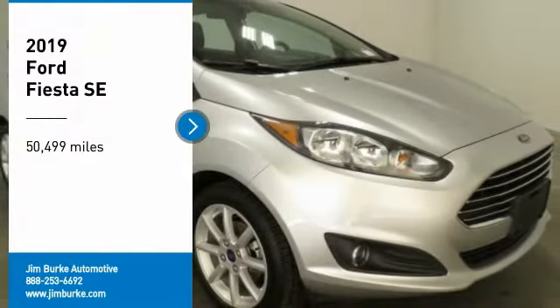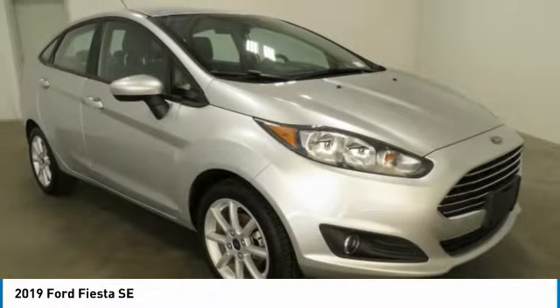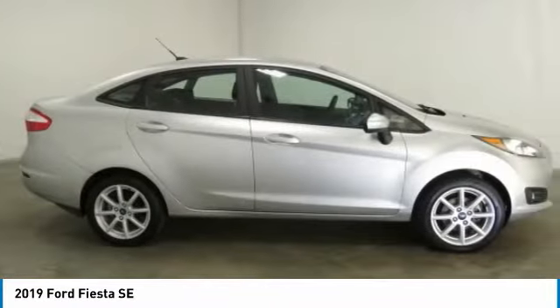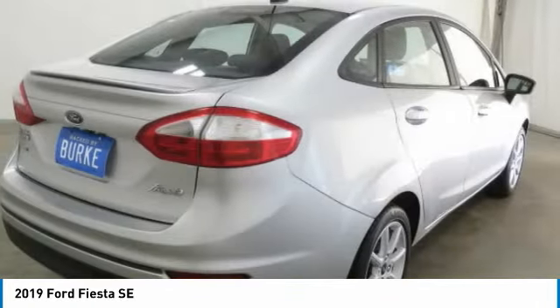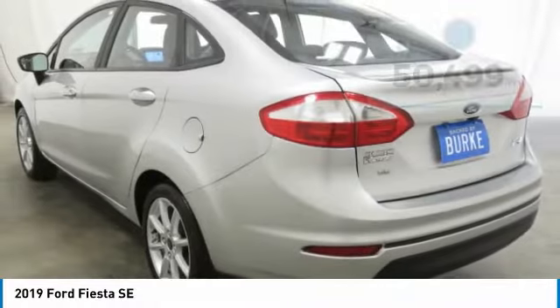Make a great choice today with the 2019 Fiesta. Ford will be offering a wide range of options and accessories on the Fiesta in a play to make the Fiesta highly customizable to fit the preferences of its drivers.